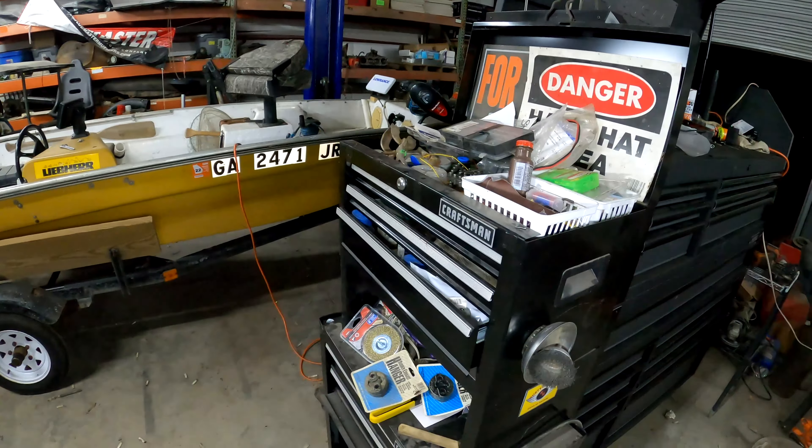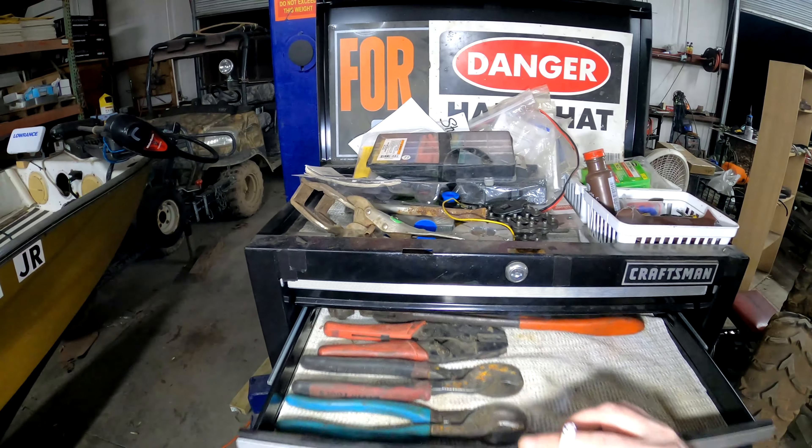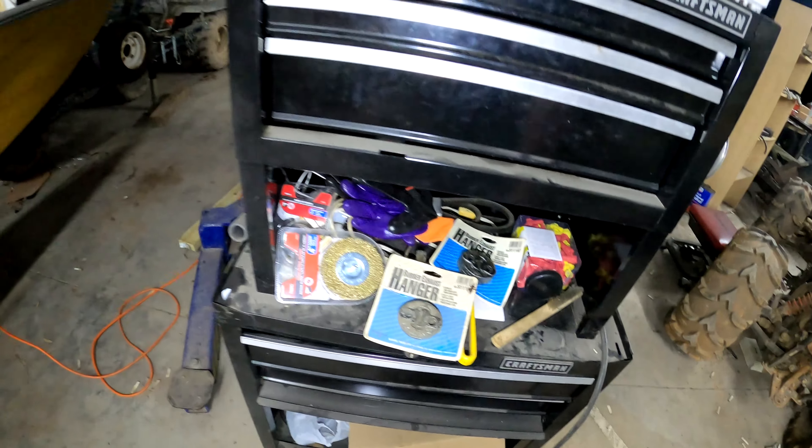My old toolbox I just converted — it's got all that electrical stuff in there. I hadn't put anything in these two drawers yet.